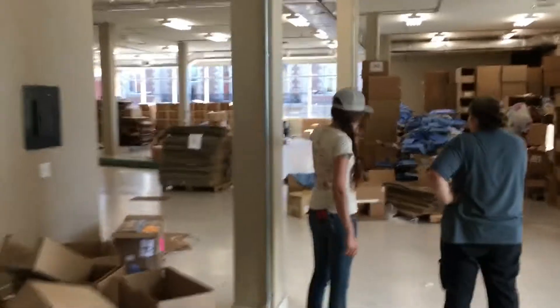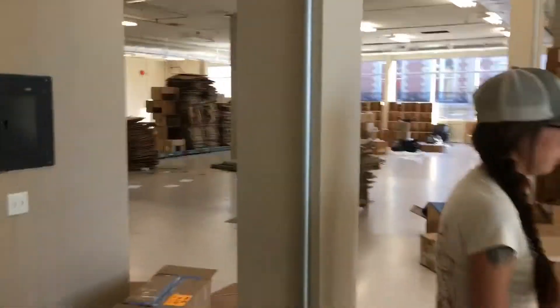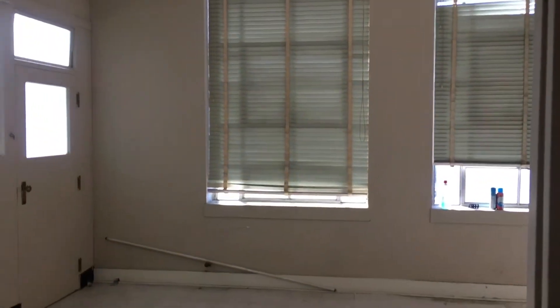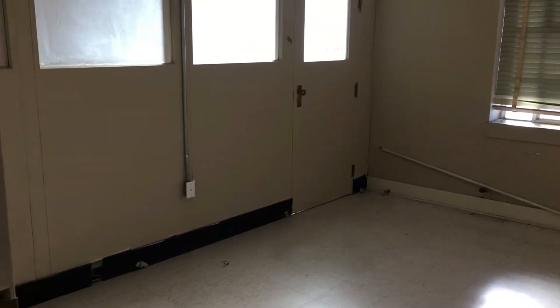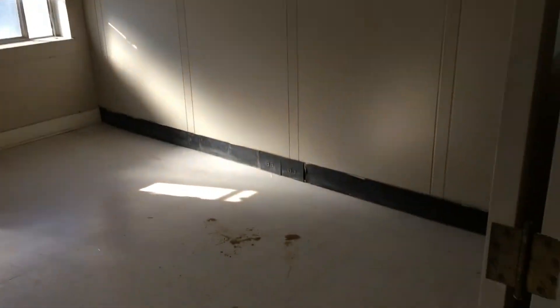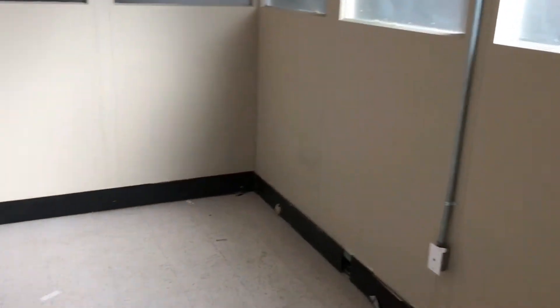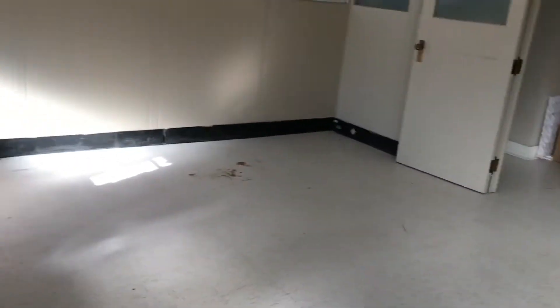Made a dent out here. Still a long ways to go but we got it all cleared out of here — nothing in here now, completely gone. Completely emptied. You can even open this door in here now. Everything's out.